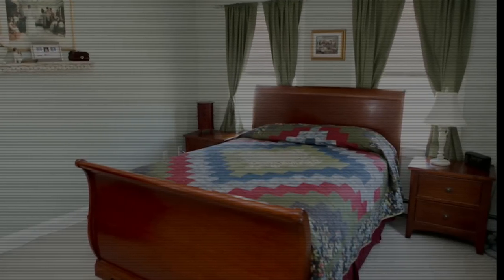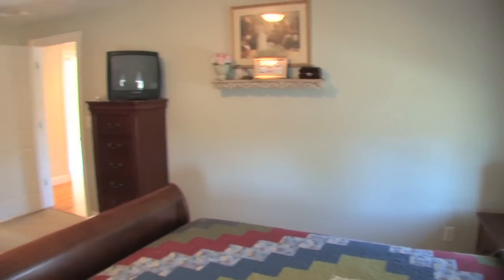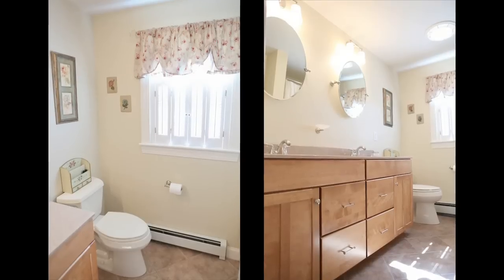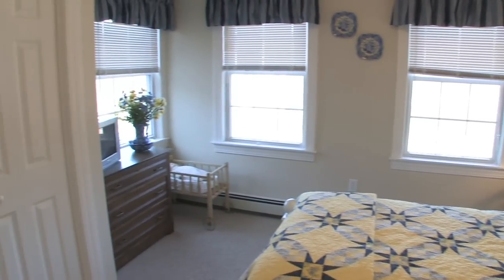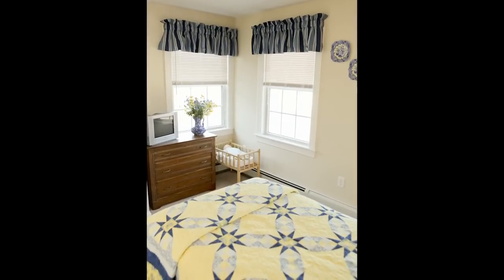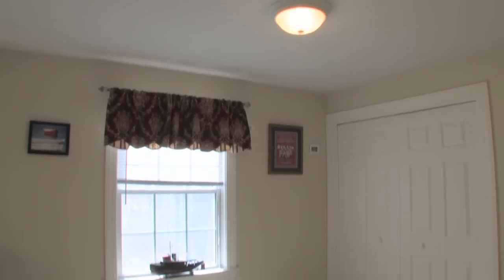There's a master bedroom suite. One thing you'll notice about this home as you drive up to it is the beautiful landscaping. The homeowners have put extensive investment in the outside property — beautiful gardens and stonework.